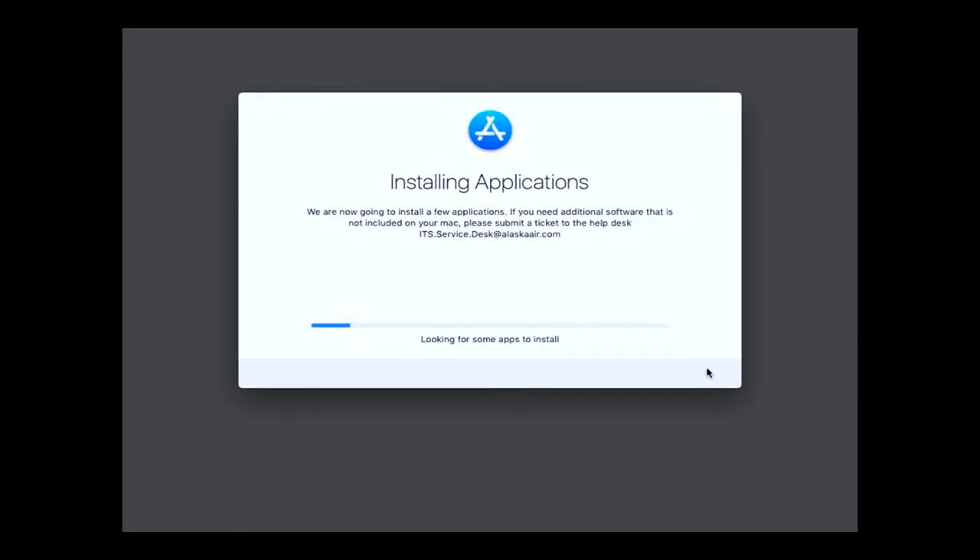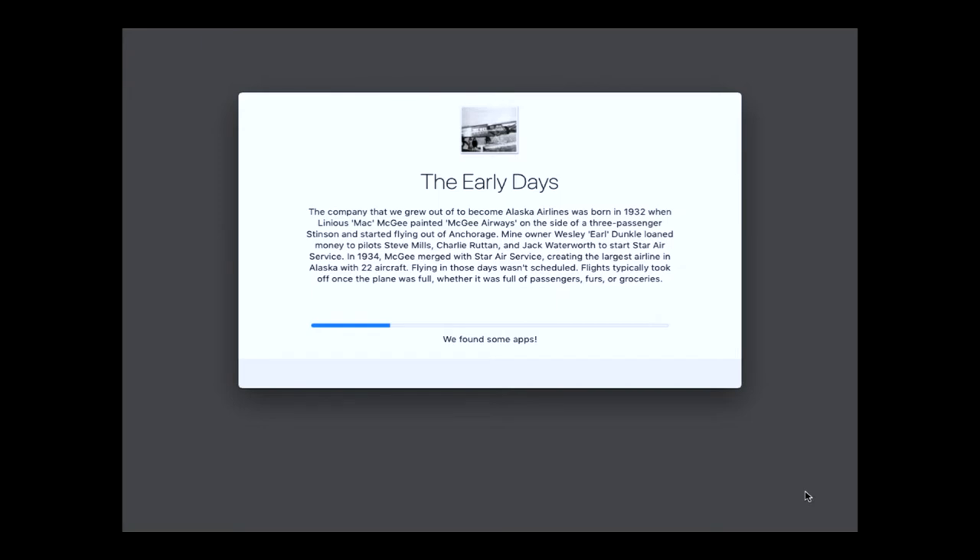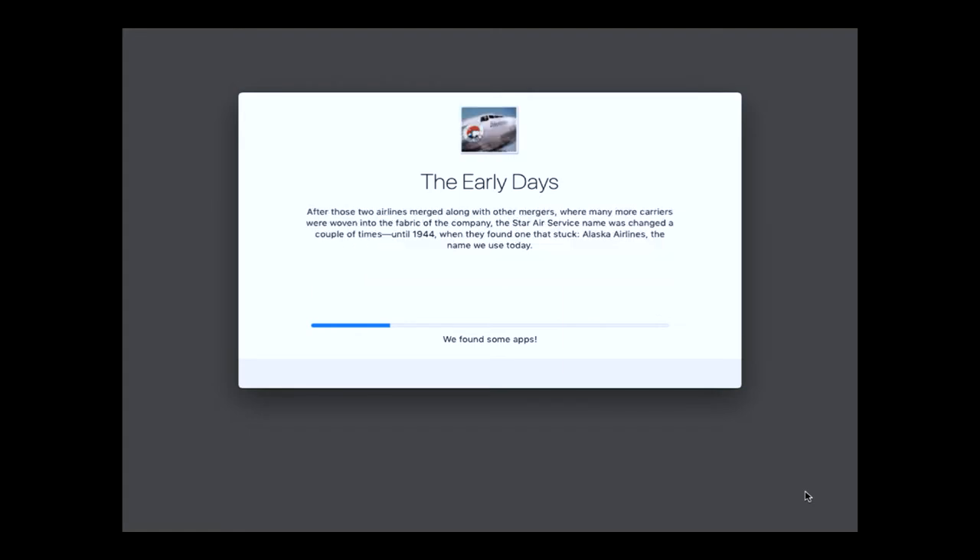You'll notice right away I've changed the icon up top to the fancy application icon. I've said we're installing some applications, put some text up there to say if you have problems, contact the help desk. At the very bottom I talk about how I found some apps. There are really four different sections: the icon, the main title, the history text, and at the very bottom it's reflecting either the log file for the MDM I'm connected to, or I can put in my own stuff. So what I've decided to do is put my own stuff at the very bottom.